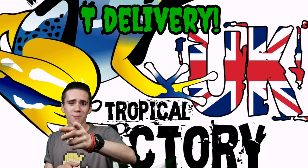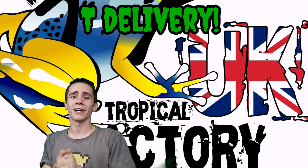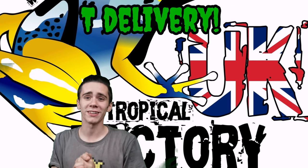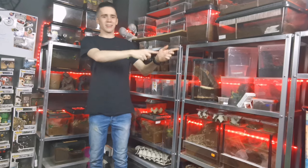Today we have a massive order from Tropical Factory and I cannot wait to open it up — I'm so excited, I've been waiting days for this. Let's get to it! What's up guys, Mr. Grinler here.